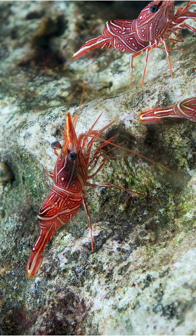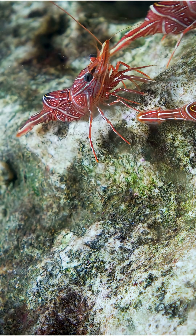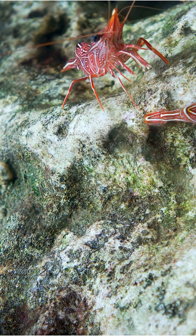Found in the Indian and Pacific Oceans, the camel shrimp thrives in rocky crevices and coral reefs, where it hides from predators. Despite being small, it can grow up to 4 centimeters.